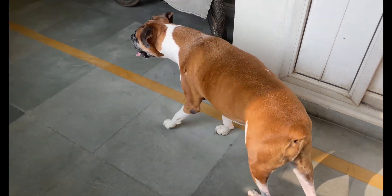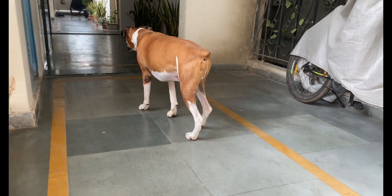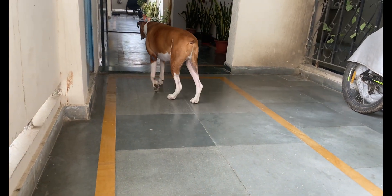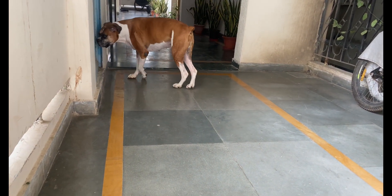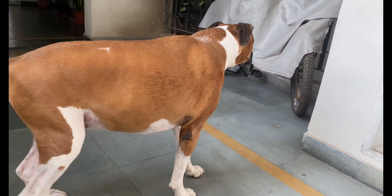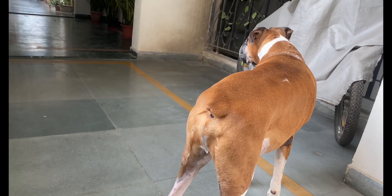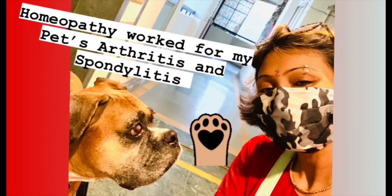My pet is currently taking this once because he is already on the road to recovery. Important information is that the drops of homeopathy have to be given on an empty stomach — that means the pet has not eaten anything. So give it half an hour before the morning breakfast, half an hour before lunch, and similarly half an hour before dinner.